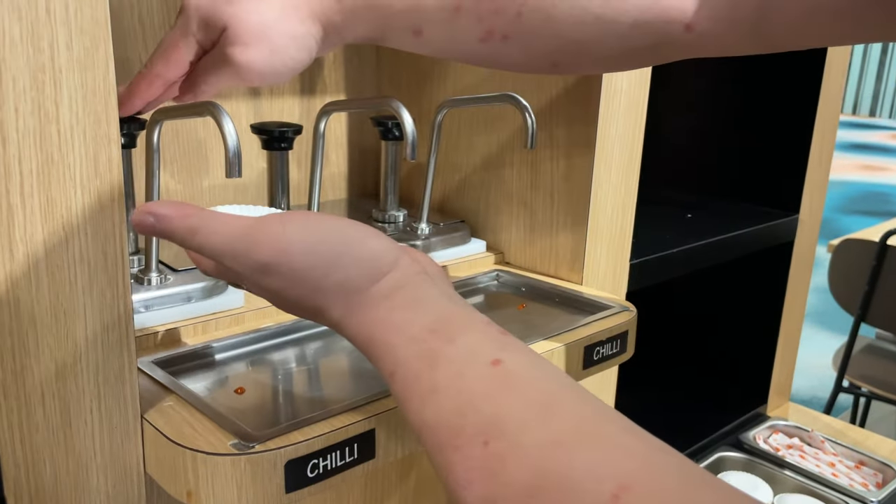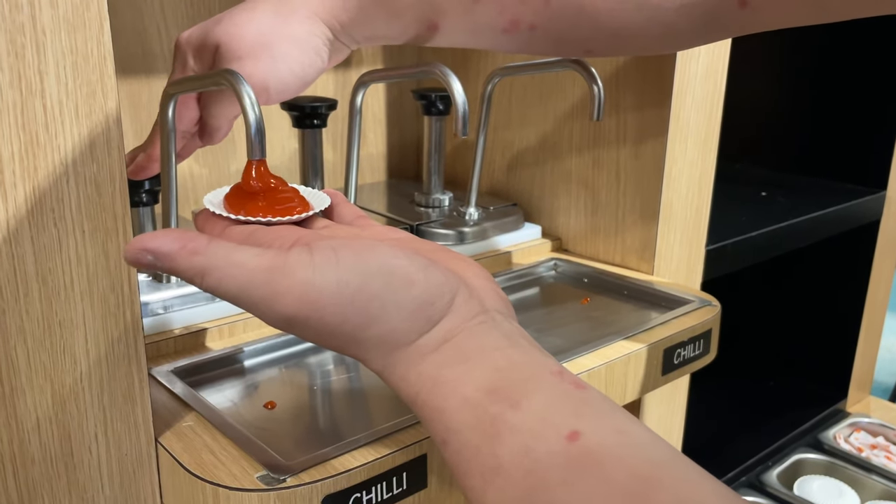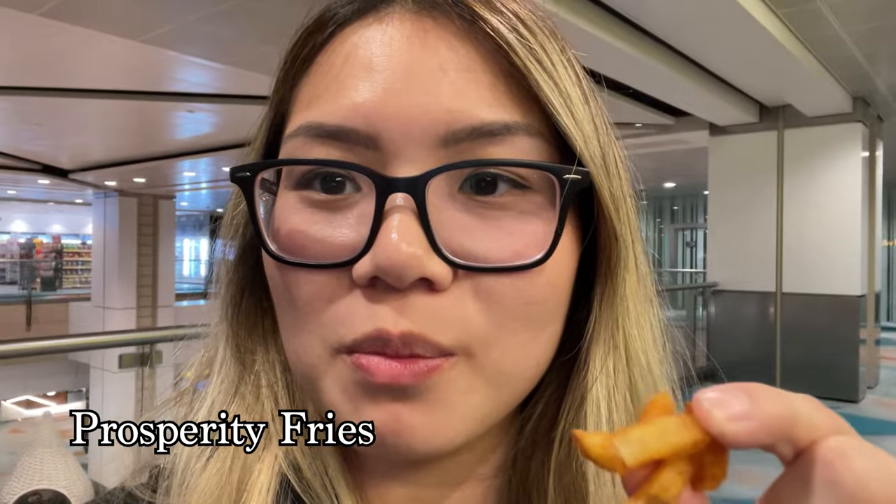Of course we had to check out McDonald's in Singapore. We bought anything that was different from the U.S. — Prosperity fries at Singapore McDonald's.